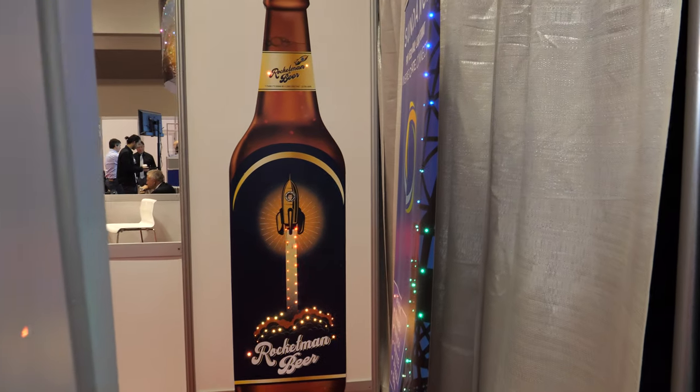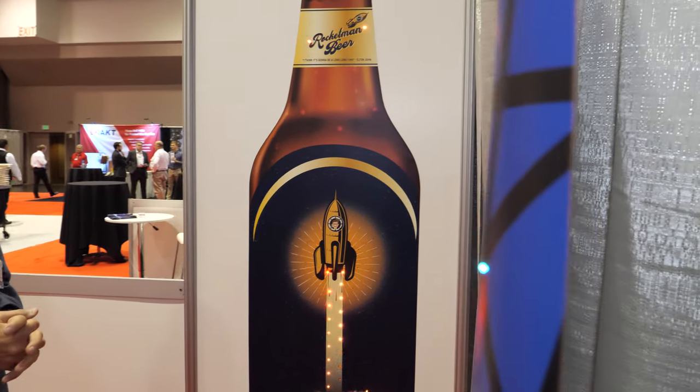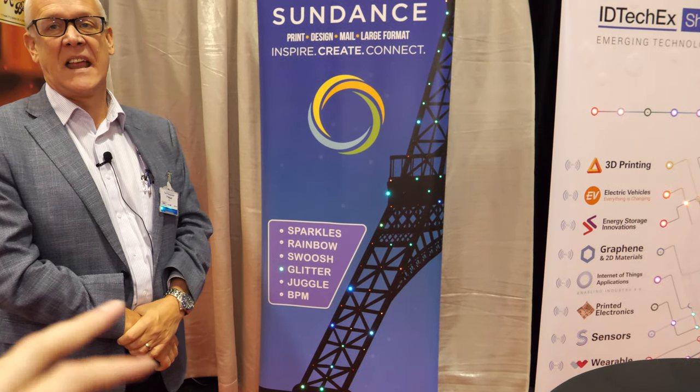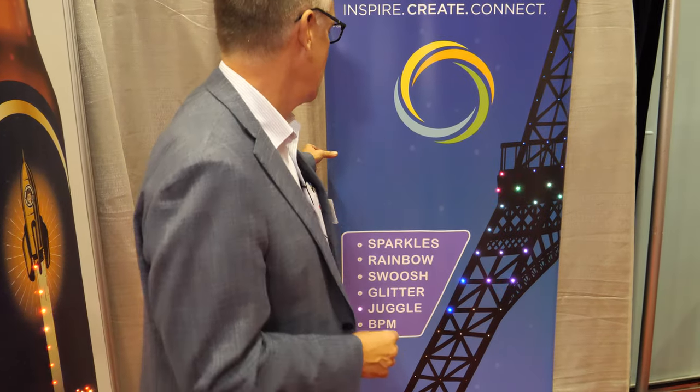This one looks really cool from the side — it looks like just a regular poster. This is one that our manufacturing partner Sundance out of Florida have designed and that we're showcasing for them. To commercialize the technology we're working with manufacturing partners — we have Sundance in the US and we're talking to folks in Canada as well, where we're from. This is a very popular style, size, and format, but you just spice it up with something special.